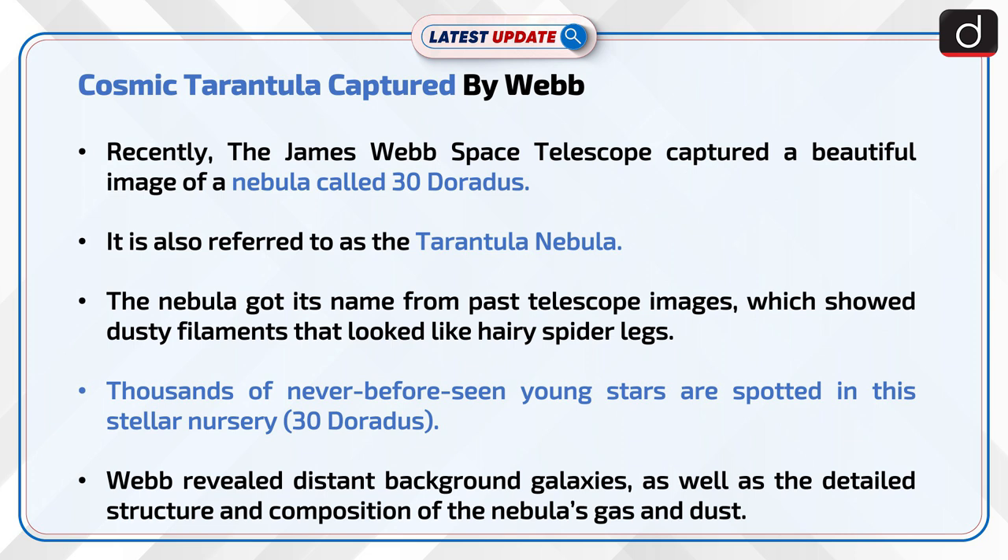The nebula got its name from past telescope images, which showed dusty filaments that looked like hairy spider legs. Thousands of never-before-seen young stars are spotted in this stellar nursery that is 30 Doradus. Webb also revealed distant background galaxies as well as the detailed structure and composition of the nebula's gas and dust.